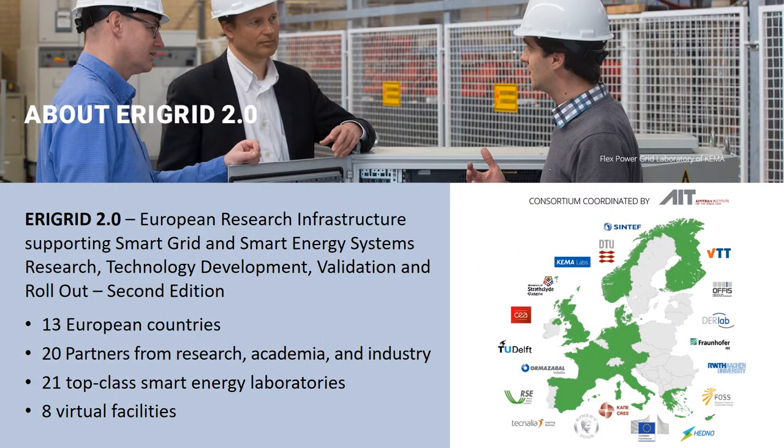EriGrid in its second edition provides European research infrastructure supporting smart grid and smart energy systems research, technology development, validation and rollout. This involves 13 European countries, 20 partners from research, academia and industry, as well as 21 top-class smart energy laboratories and 8 virtual facilities.